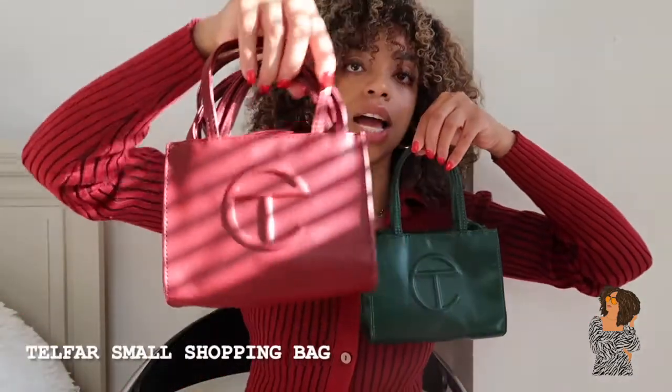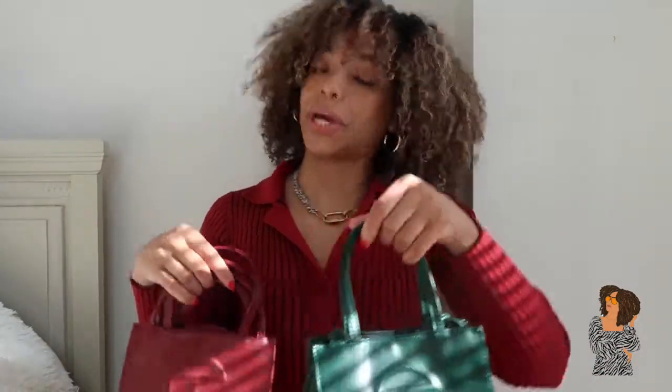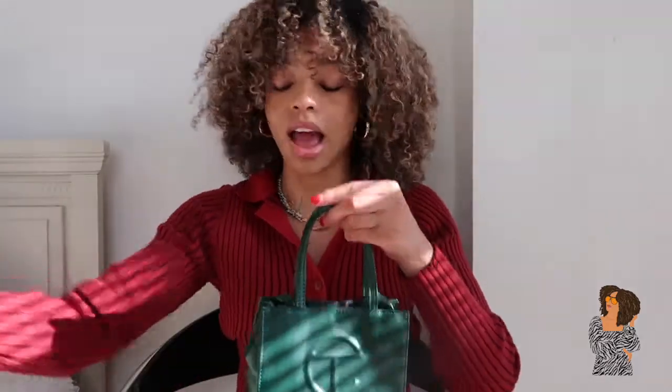The next bags I'm sharing are my Telfars. I don't remember which I got first, but it was during that time when everybody and their mama wanted one and it was kind of hard to get — we were on a waiting list. I got the oxblood one and the darker green one — they're the small shopping bags, I believe. They were definitely going viral during the Black Lives Matter movement and I definitely wanted to support Telfar Clemens, so I snatched both of them.